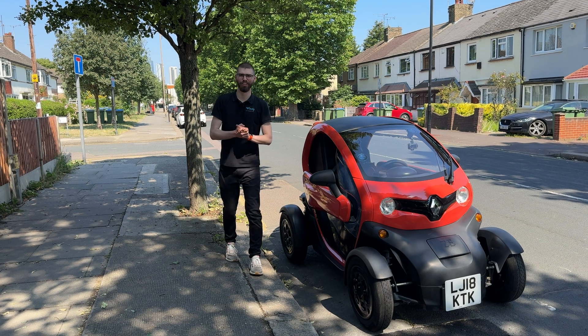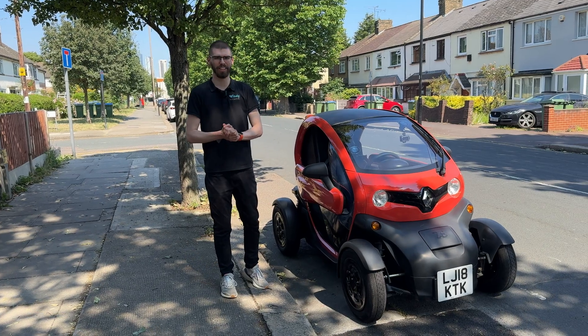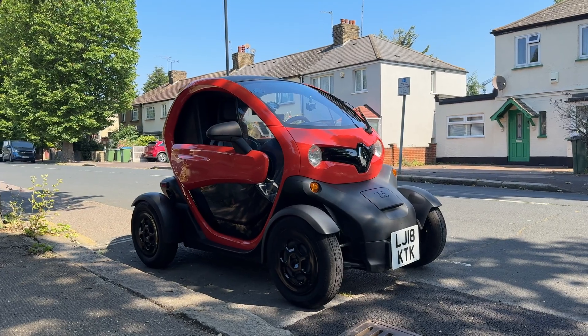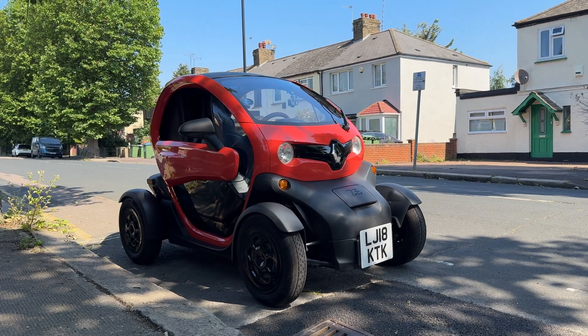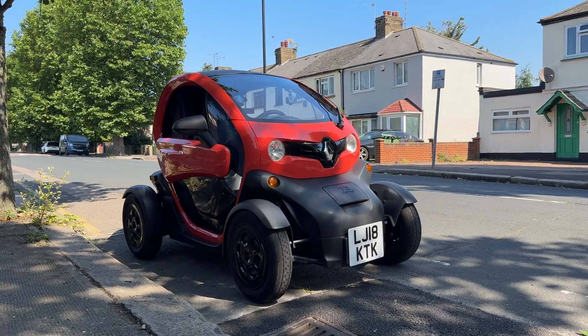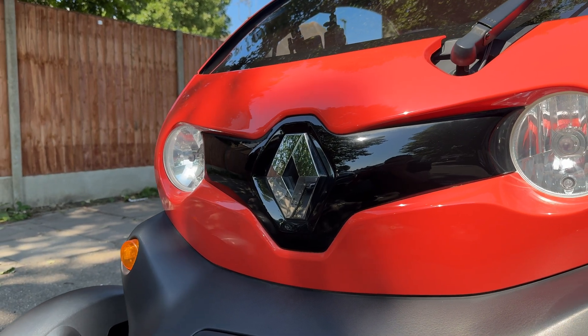Hello, it's Martin from Wisely Automotive, this time around from the streets of Greenwich with this Renault Twizy. We absolutely love the Twizys — this is specifically the cargo version, which I will show you later on in the video.